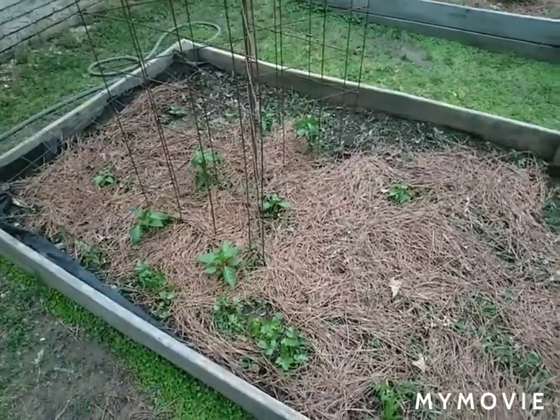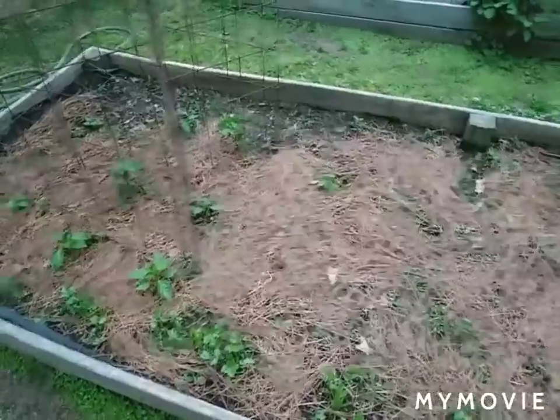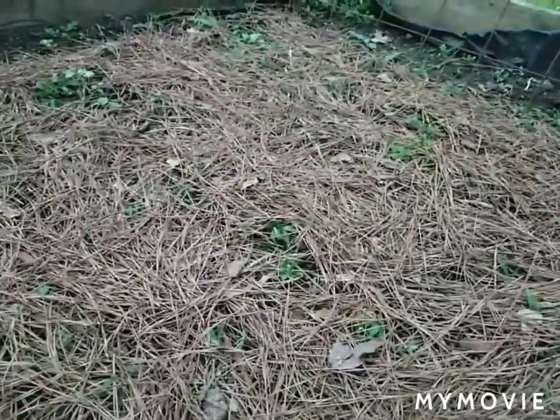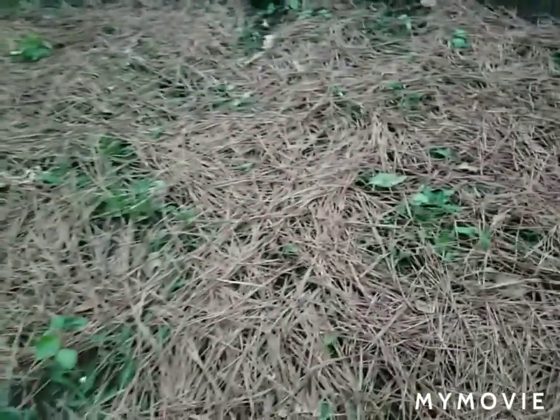I'm going to give a little garden update. Our okra plants aren't doing very well — pretty small, kind of scattered. They didn't really come up like I wanted them to, but I've got some clusters I'm going to transplant around this area and try to get enough to make a batch.